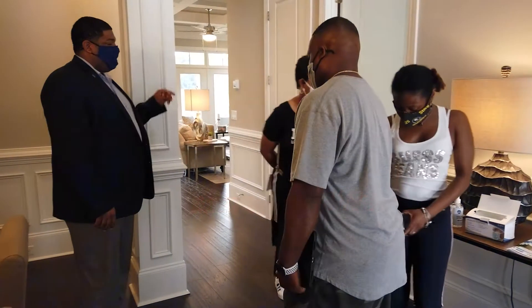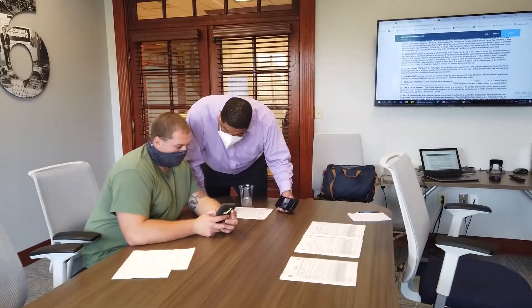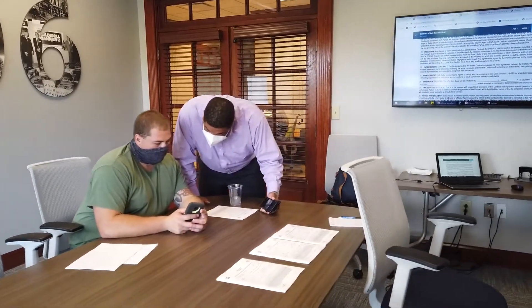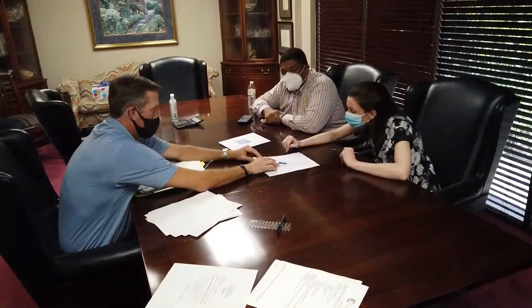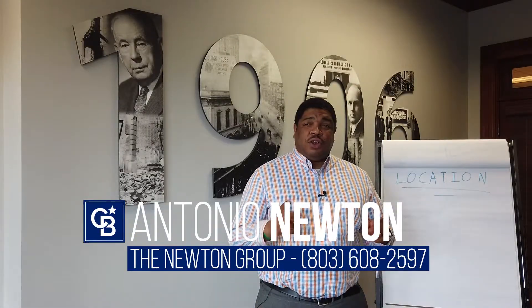Welcome to Time to Talk Tuesday, where your local realtor Antonio Newton discusses the local market and common issues, providing quick solutions, creative ideas, as well as tips for investors, homebuyers, and homeowners. Hi, my name is Antonio Newton, your local realtor.